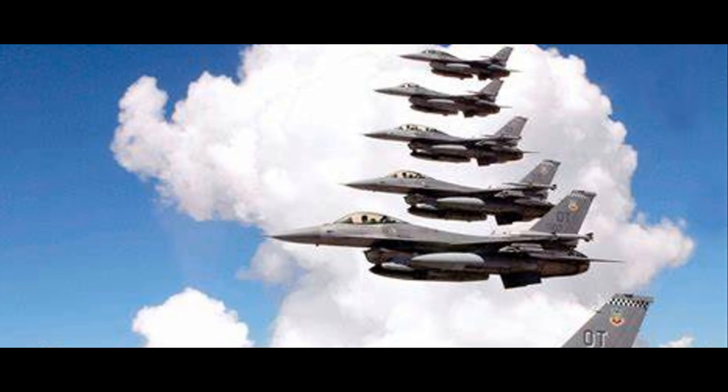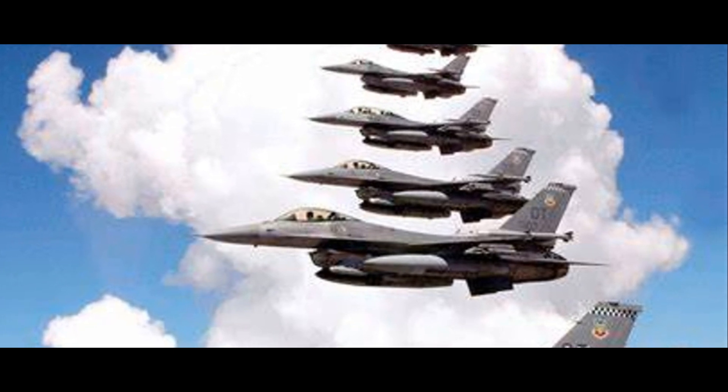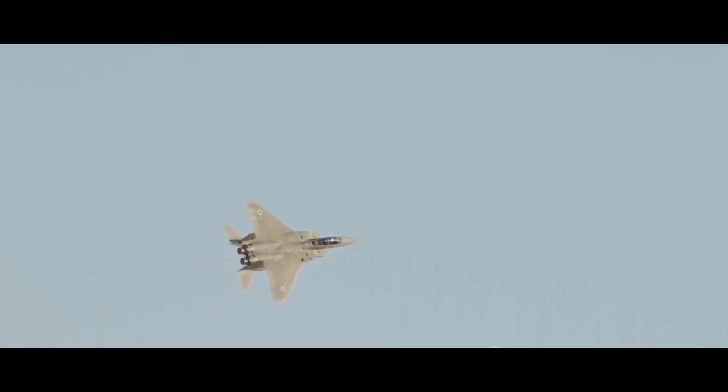The F-16 isn't just about raw speed — it's also about agility. Its lightweight frame combined with a high thrust-to-weight ratio allows for exceptional maneuverability, making it a formidable opponent in dogfights, capable of executing tight turns and complex aerobatic maneuvers with relative ease. Equipped with air-to-air missiles, air-to-ground missiles, and a 20mm Vulcan cannon, the F-16 can engage in both air superiority missions and ground attack operations.